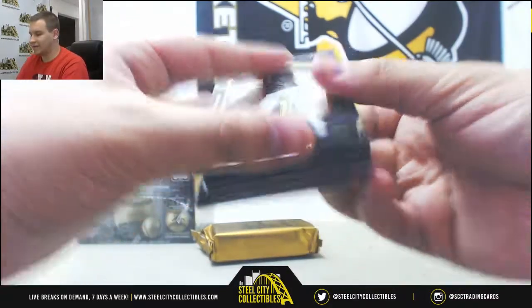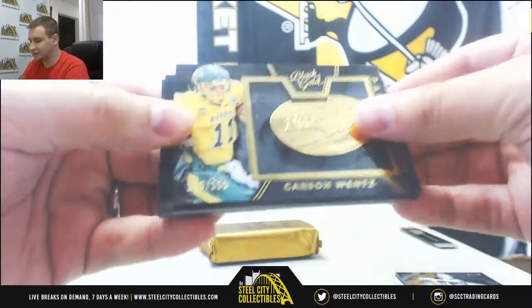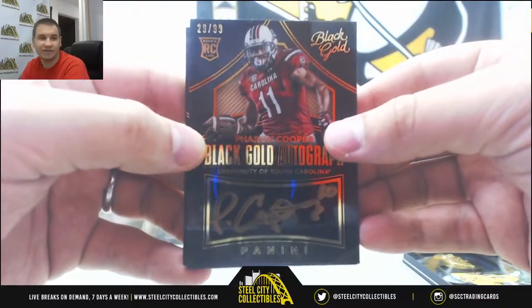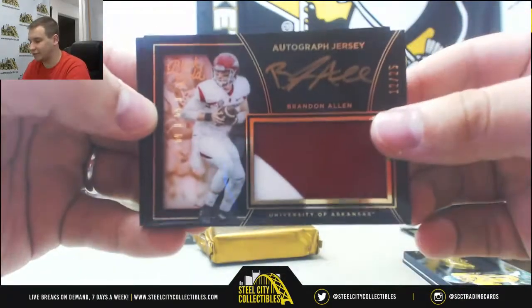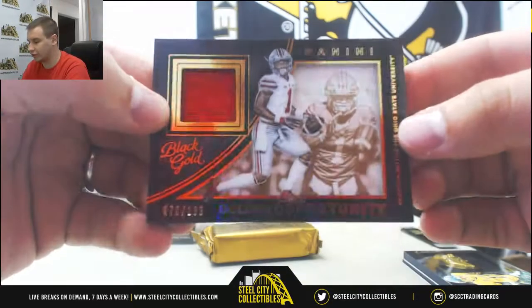We got Base 299 Jim McMahon, Team Symbols 199 Carson Wentz, Rookie Auto of Farrow Cooper number 299 University of South Carolina, Patch Auto 12-25 Brandon Allen, and Jersey of 199 Braxton Miller, Ohio State.